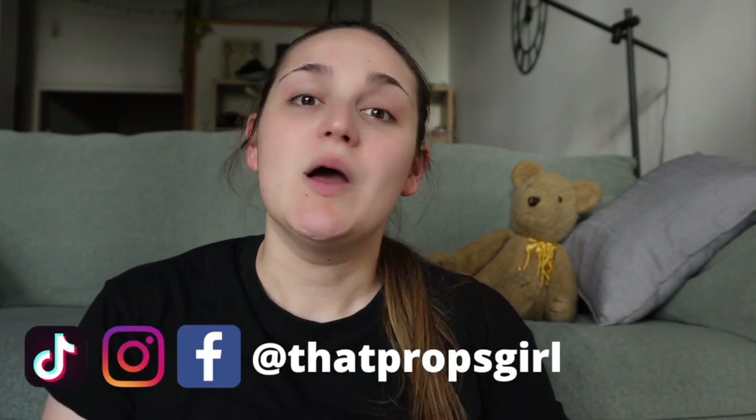Welcome back to my channel, my name is Jenny and I'm that props girl. Today we are going to be talking about what happens when you get a props list for a show. This year I'm working on a production of Cinderella and I just got my script and the initial props list. I've received a few questions about what you do once you get a props list, where do you even start, how do you know what you need to buy — so today we're going through all of that.